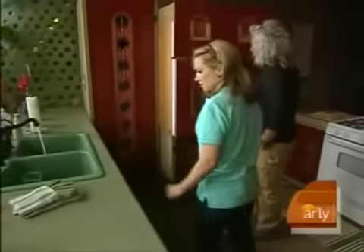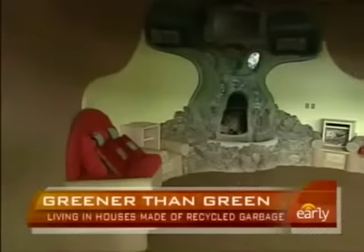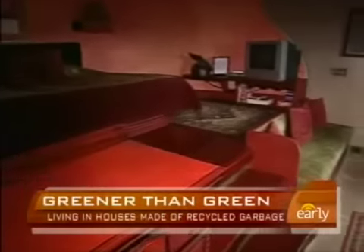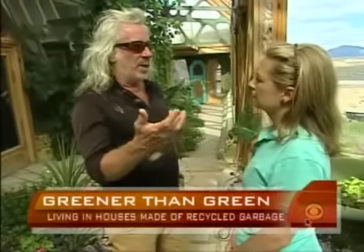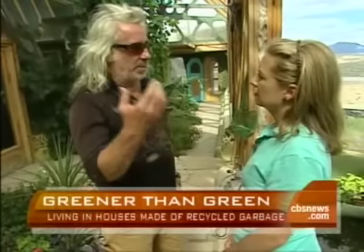Freezer and refrigerator — all powered by the sun. Flat screen TV, high-speed internet, four bedrooms, 6,000 square feet — all without fuel. The total utility bill for a home like this would be what's kind of unheard of: $100 U.S. per year.